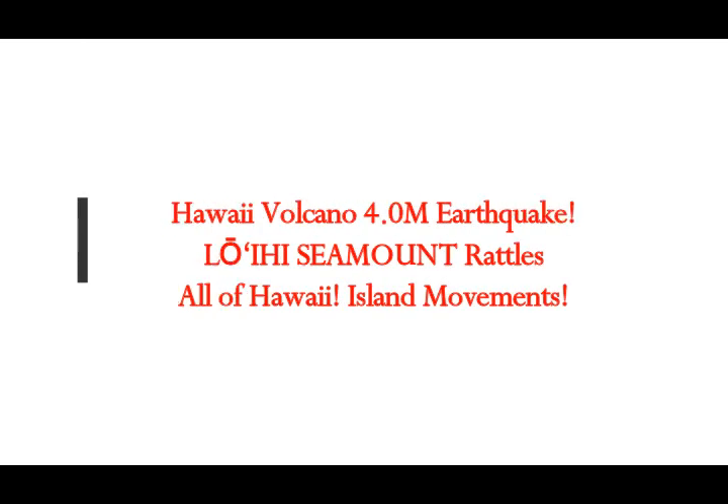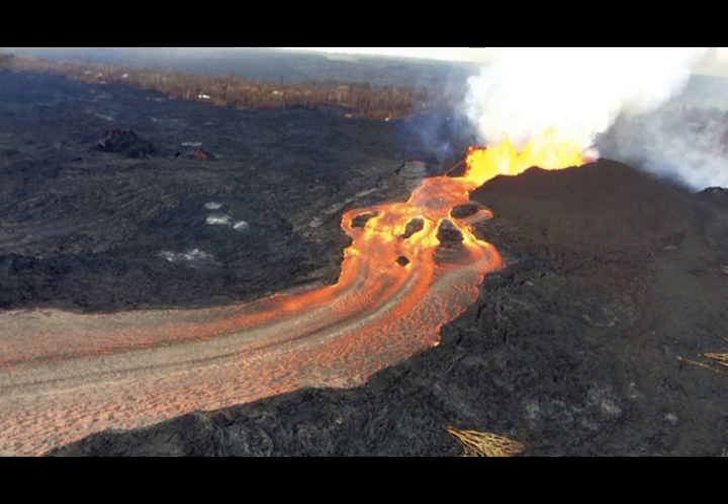Hawaii was struck by a 4.0 magnitude earthquake at the Loihi Seamount volcano. As we know, Mauna Loa, the biggest volcano in the world, Kilauea, recently active, and Loihi Seamount all share the same magma chamber, which has three fingers — one under Mauna Loa, one under Kilauea, and the other under Loihi Seamount. This was the magnitude 4 earthquake that shook the whole of the Hawaiian Islands.